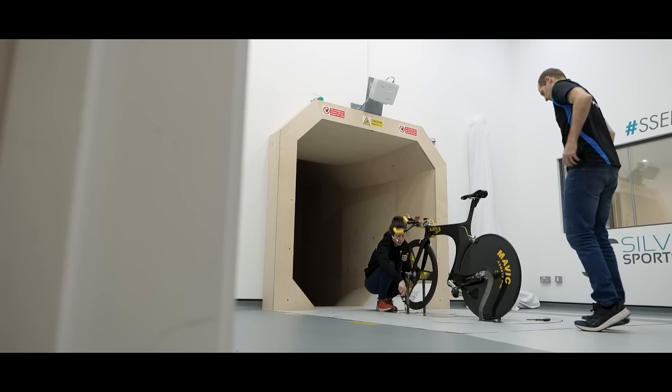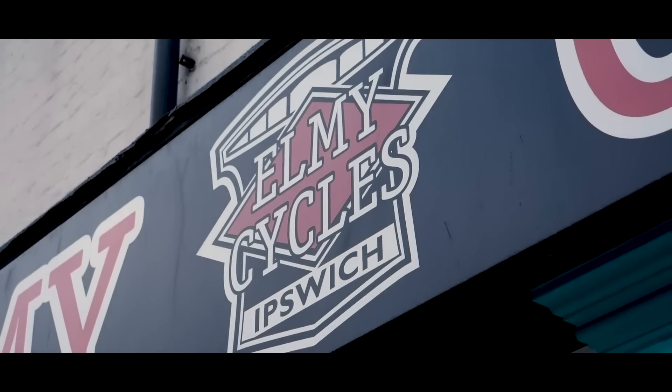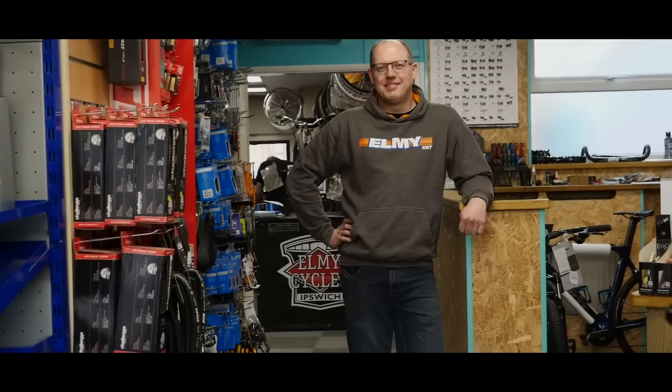We also need to thank the legend that is Steve Grimwood of Elmi Cycles in Ipswich. Without Steve and his generosity, these videos wouldn't be possible. If you want to say thanks, give the video a thumbs up and visit Steve's shop and bike museum.